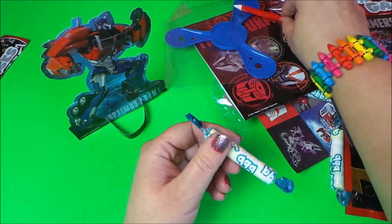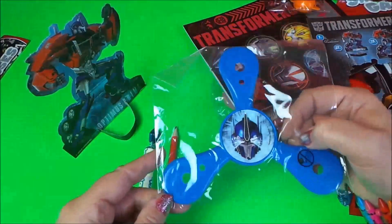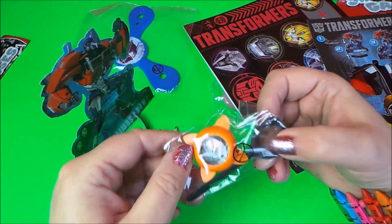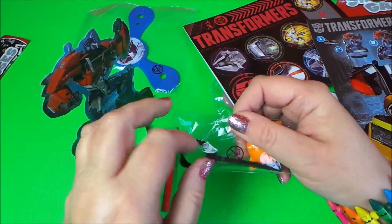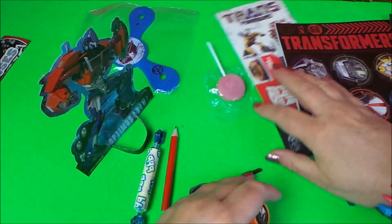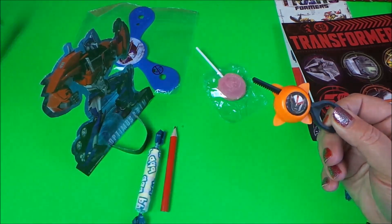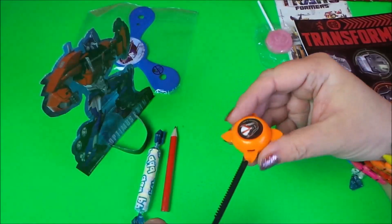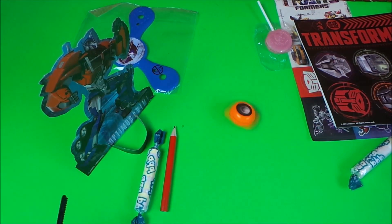There's another slot here and here — just push that up through and he will stand up. There's our Optimus Prime. We've got some stickers, a pencil, a flying boomerang-type thing, and a spinning top with a Transformer on top. Let's undo this — pull it off and it spins. There we go, that works.